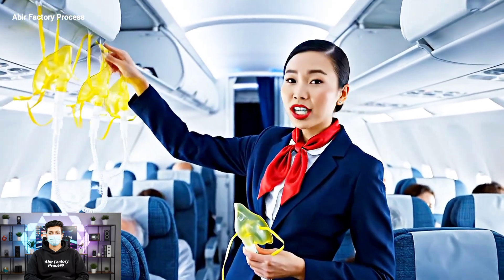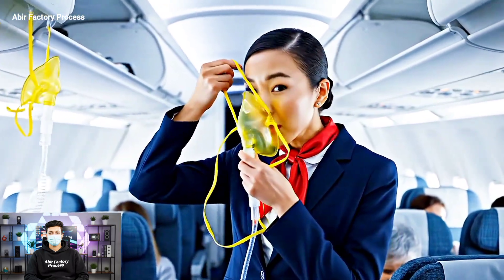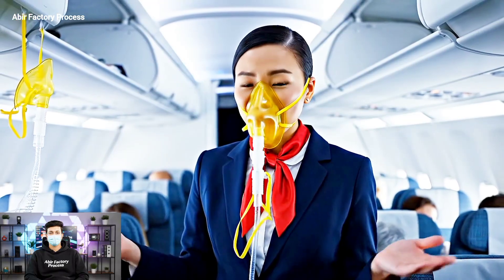In the event of a sudden change in cabin pressure, oxygen masks will deploy from above. Pull the mask towards you.